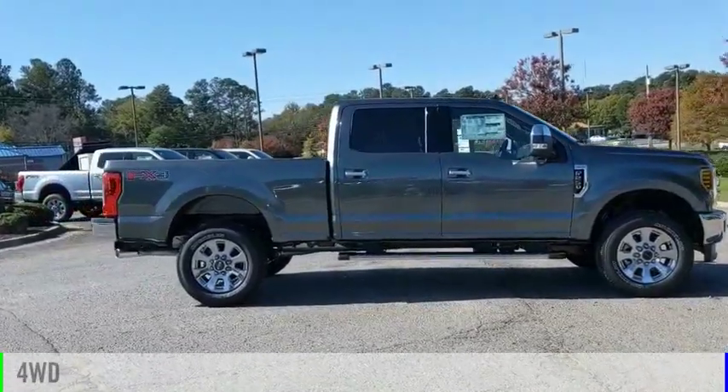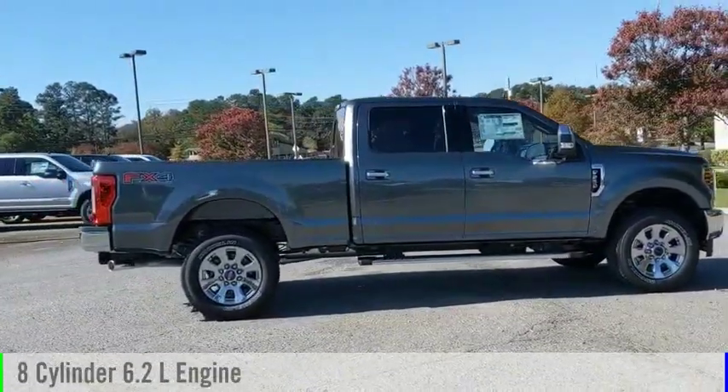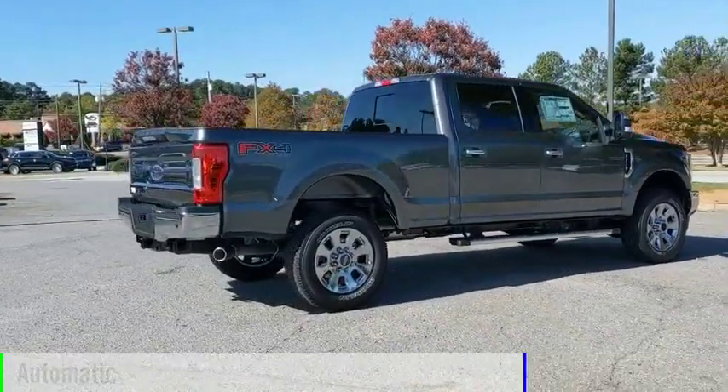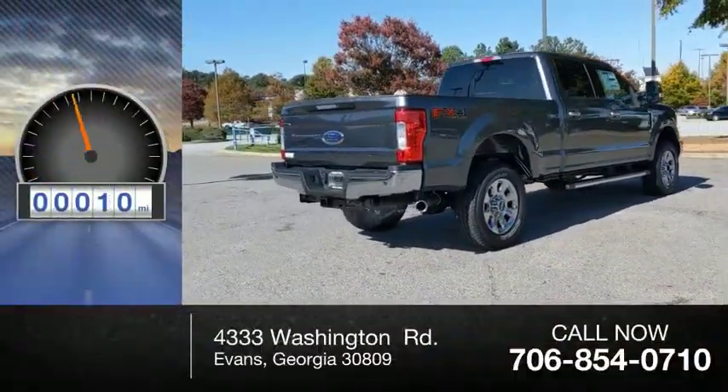This vehicle is powered by a four-wheel drive, eight-cylinder, 6.2-liter engine, and comes with an automatic transmission. This vehicle has less than 100 miles.